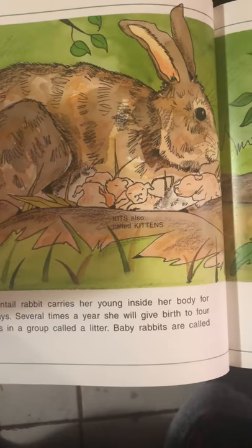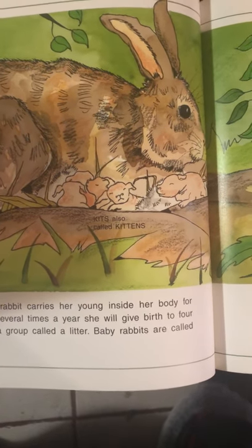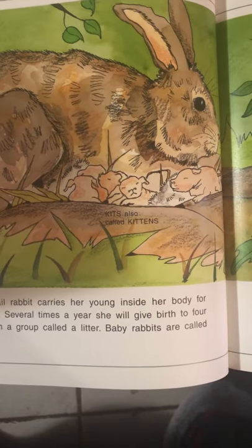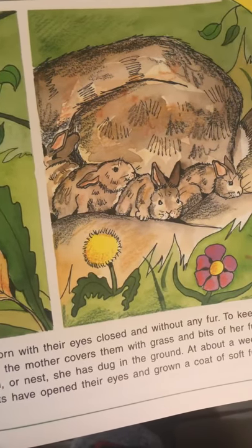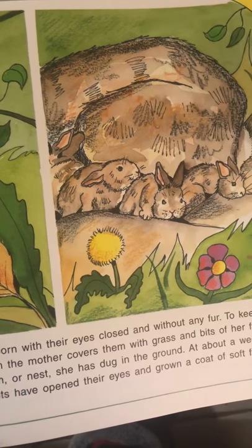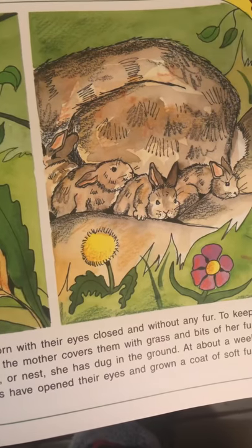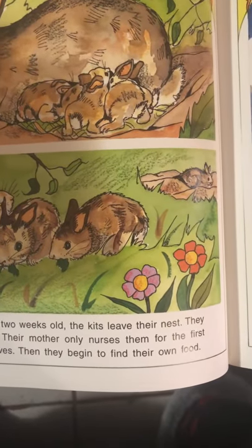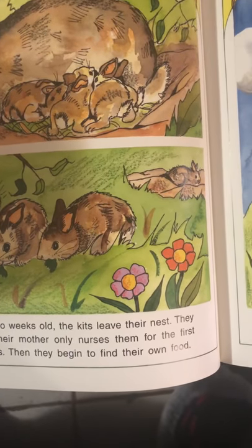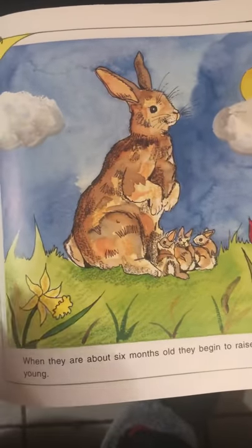The doe cottontail rabbit carries her young inside her body for about 30 days. Several times a year, she will give birth to 4 to 8 babies in a group called a litter. Baby rabbits are called kits or kittens. They are born with their eyes closed and without any fur. The mother covers them with grass and bits of her own fur to form a nest. In about a week, the kits have opened their eyes and grown a coat of soft fur. When they are about 2 weeks old, the kits leave their nest and dig their own forms. Their mother only nurses them for the first few weeks. When they are about 6 months old, they begin to raise their own young.